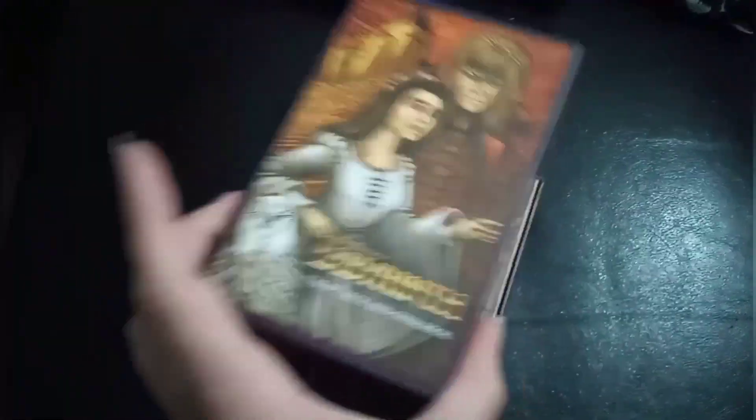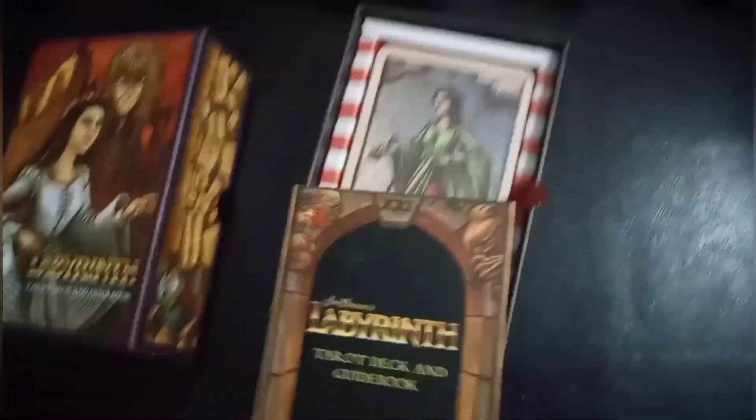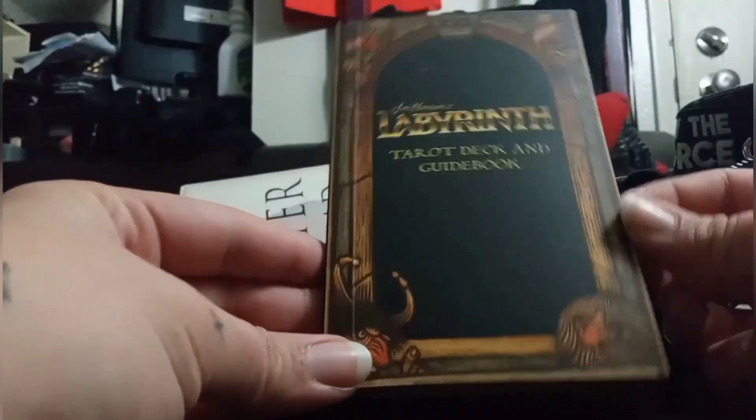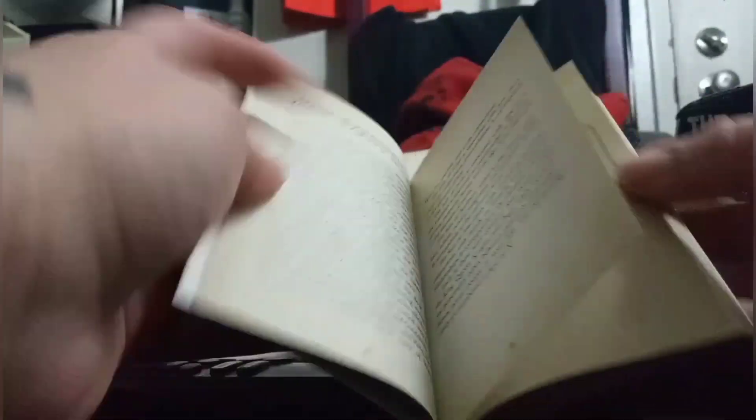Right when you open up the box there is this awesome Labyrinth print on the sides of the inner box, and a nice little satin string so that you can take out the booklet and the cards easily. The little booklet that comes with this tarot deck is very sturdy and has some nice shiny pages.